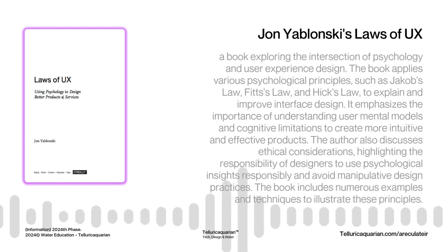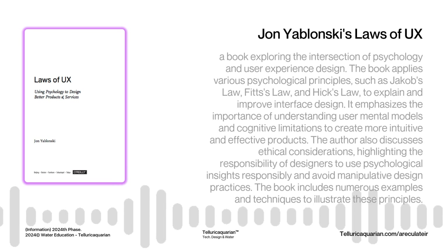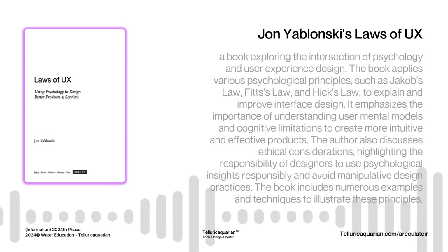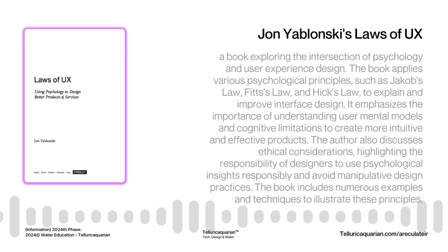Now let's explore Postel's Law, which was originally for computer networks. The core idea translates beautifully to UX: be generous in what we accept from users, but strict in what we output. People make mistakes — they might enter information in unexpected formats or use different devices. We should design systems to be as forgiving as possible when it comes to user input. Imagine if every website crashed because you accidentally typed a lowercase letter when uppercase was required. Postel's Law encourages building robust systems that handle variations in user input gracefully without throwing error messages at the slightest deviation.